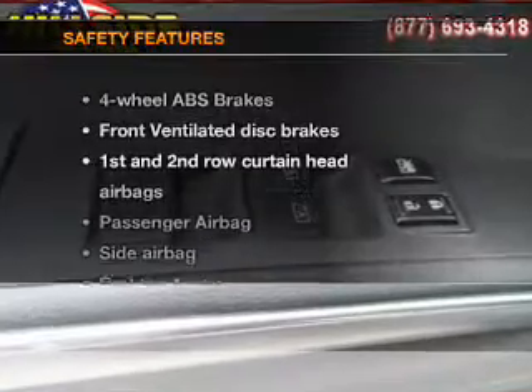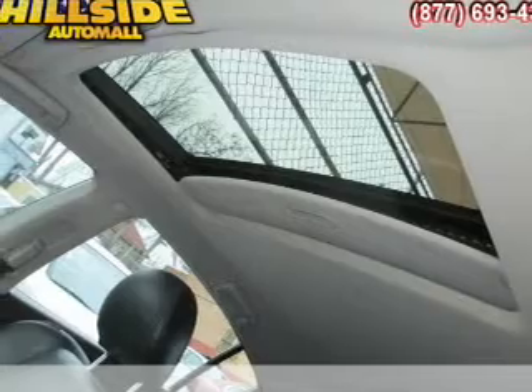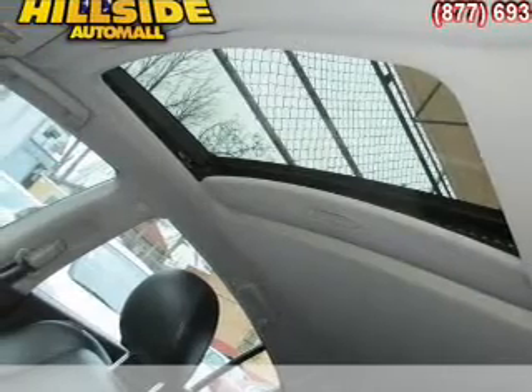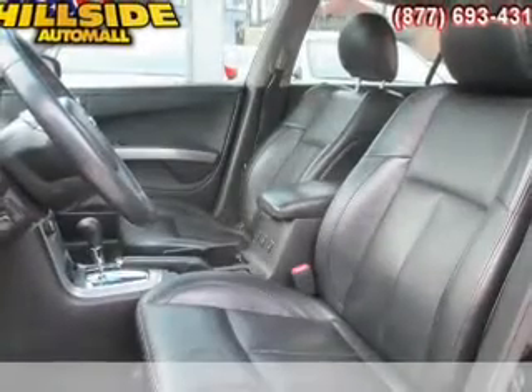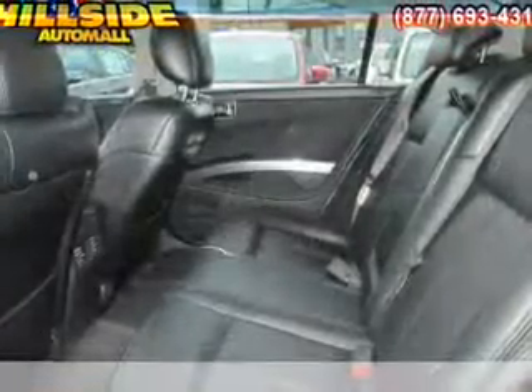If safety is a high priority, rest assured knowing that these top safety components are included: front ventilated disc brakes, curtain head airbags, passenger airbag, side airbag, traction control, low tire pressure warning, and independent suspension.